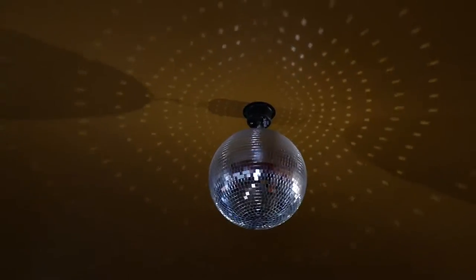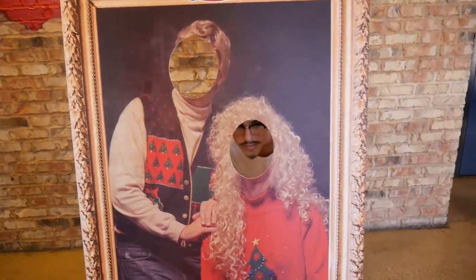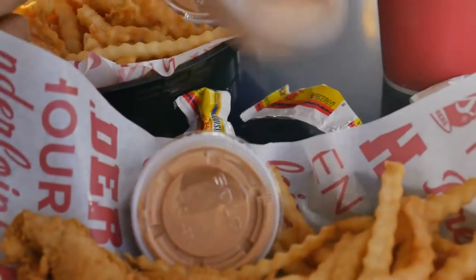Have you guys ever heard of Cane's before? If you haven't had Cane's, find a way to get it — it's one of the best chicken tenders you'll ever have in your life, and their Cane sauce is to die for.